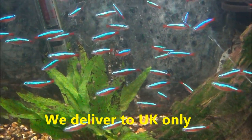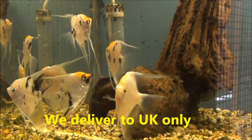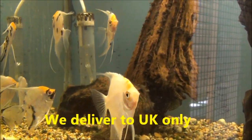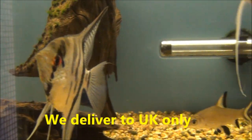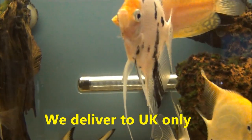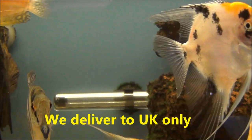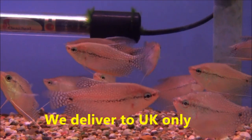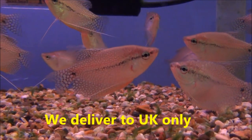These fellas are extra large cardinals, £2.99 each or five for £13. Some large angels in there — they're koi angels. There's a few different types in there and those ones are £9.99 each or two for £18. These lads are large pearl gouramis, £3.99 each or two for £7.